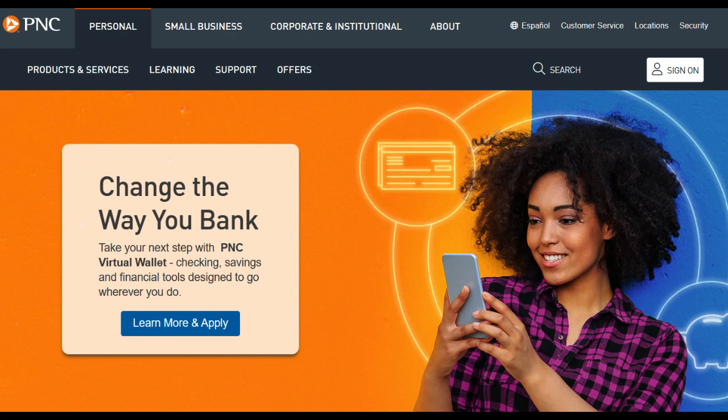The PNC Core Visa is a credit card that comes with a range of features and considerations that should be carefully evaluated when deciding whether it suits your financial needs. One of the significant advantages of the PNC Core Visa is its simplicity. This no-annual-fee credit card offers a straightforward and uncomplicated approach to credit, making it an appealing choice for those who prefer a hassle-free financial tool. The absence of an annual fee is a cost-saving benefit that can be particularly attractive to budget-conscious consumers.